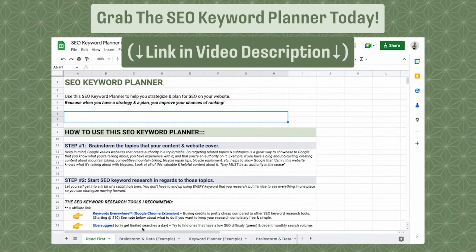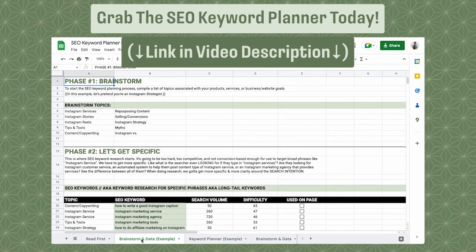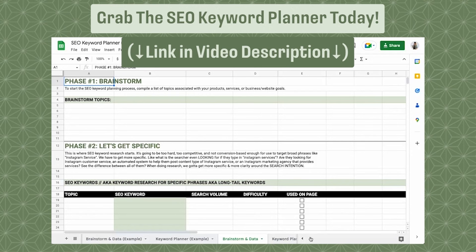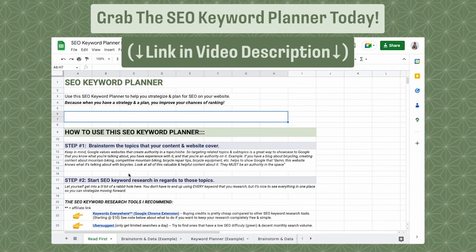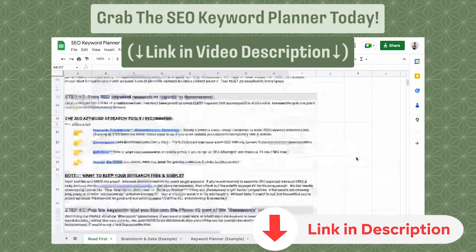I'm interrupting this video really quick because I created something super awesome and I want to share it with you. If you need help planning out your SEO keywords for your blog posts, product pages, homepage, or any page on your website, definitely check out my SEO keyword planner. It's a five-page editable workbook created in Google Sheets that will help you brainstorm, organize data, and strategize your keywords accordingly. I include tips, best practices, and examples to help you get started. Click the link in the video description below to check it out.